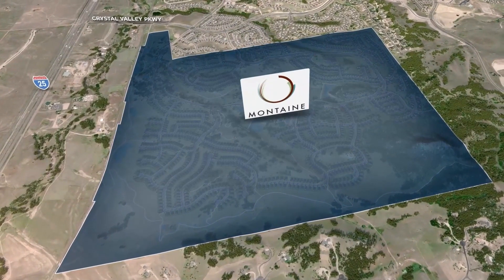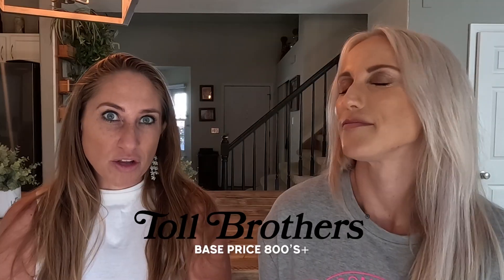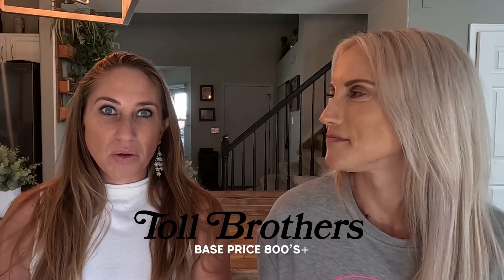So it is Montaigne at Castle Rock and there's two main builders there. Toll Brothers, which is America's luxury home builder — they probably build some of the most gorgeous homes that aren't like custom homes. And then there's Brightland Builders, and they are also a really superior builder.